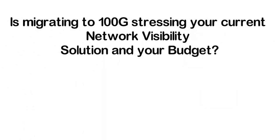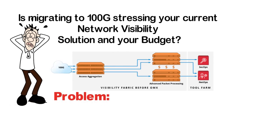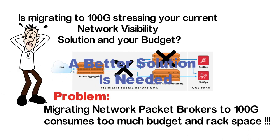Is migrating to 100G stressing your current network visibility solution and your budget? Migrating network packet brokers to 100G consumes too much budget and rack space. A better solution is needed.